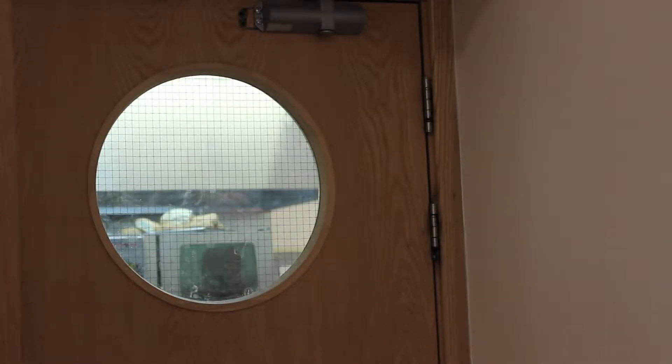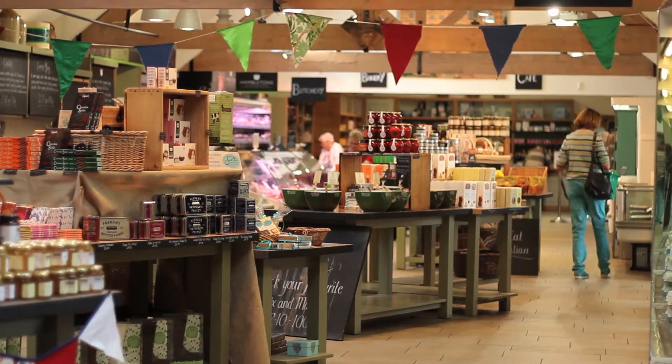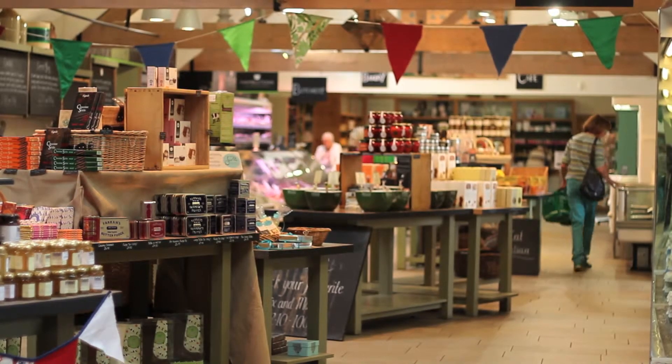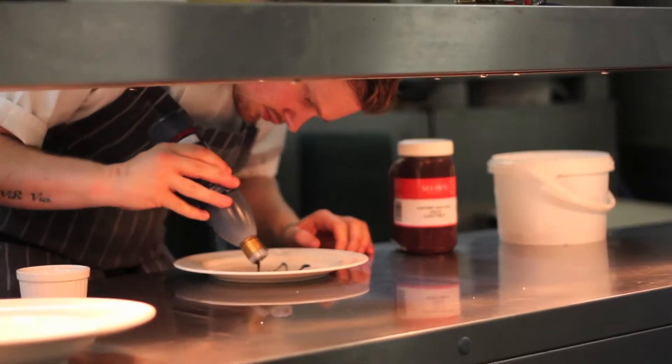Our chefs work with the gardeners, the front of house staff and the management team to create wonderful menus that maximise use of our produce and, most importantly of all, look and taste fantastic. Here is our head chef Chris to tell you more.